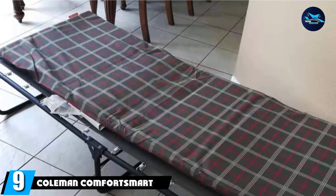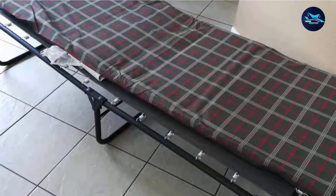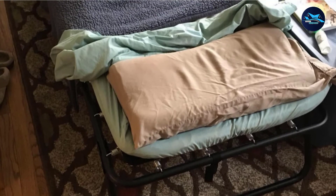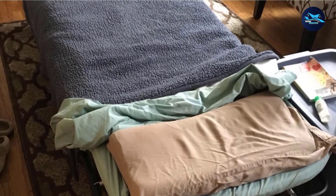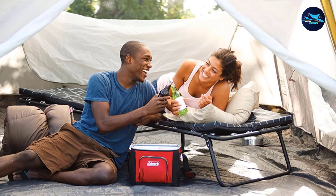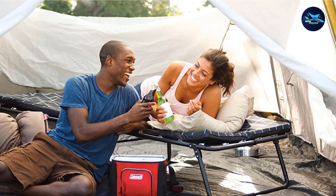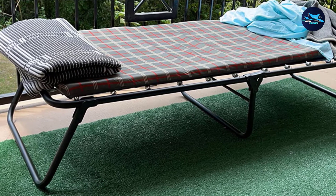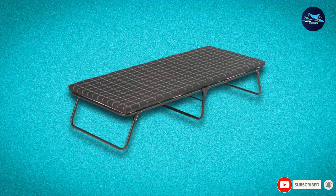Next at number 9, we have the Coleman Comfort Smart Cot. It has a very compact, foldable full-size bed frame and comes in two sizes — deluxe and normal — to choose from. The mattress is 2 inches thick, designed to offer ultimate support while sleeping. The folding full-size bed frame has a durable and strong build, enough to support 300 pounds of weight. With dimensions of 80 x 30 x 50 inches, it folds away to become very compact — you can even carry it in the trunk of your car for camping trips. It comes with a one-year warranty.